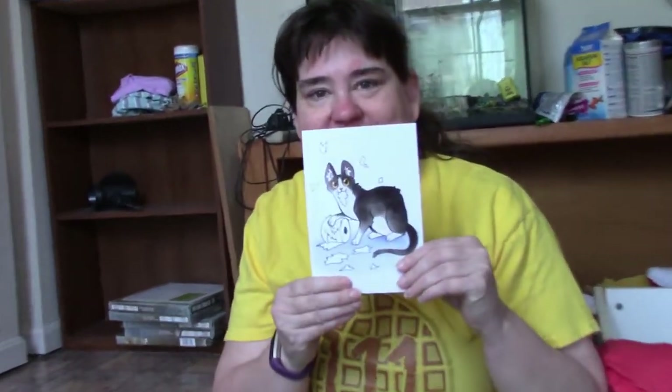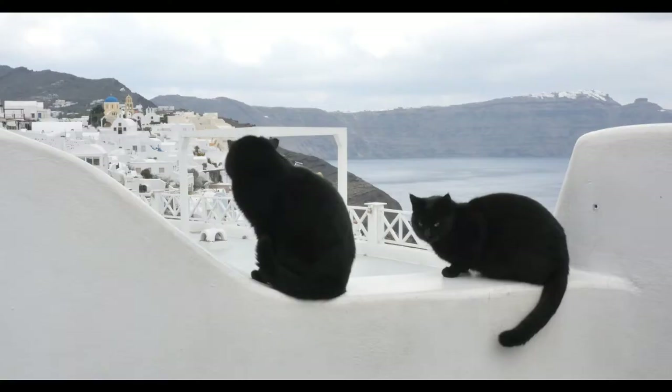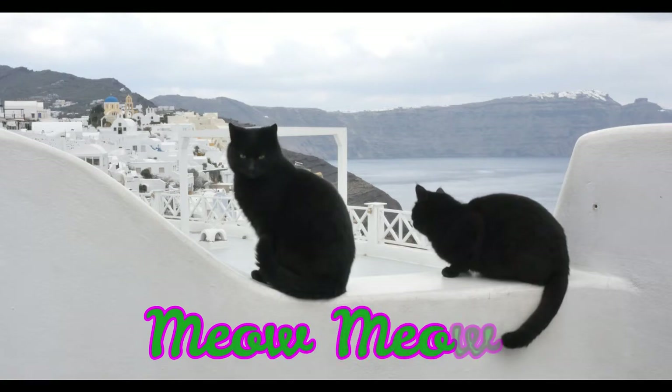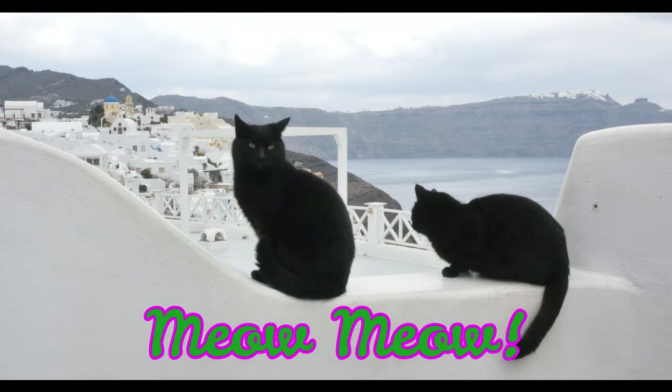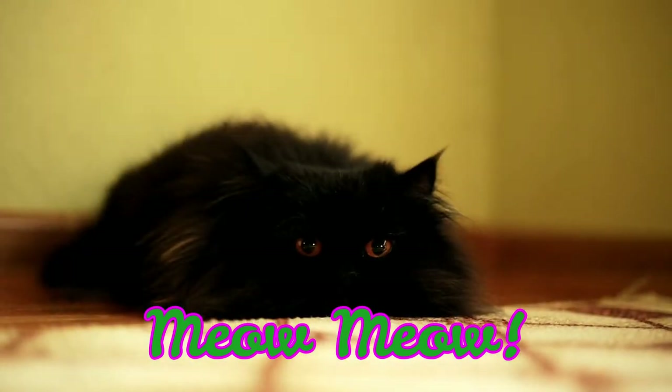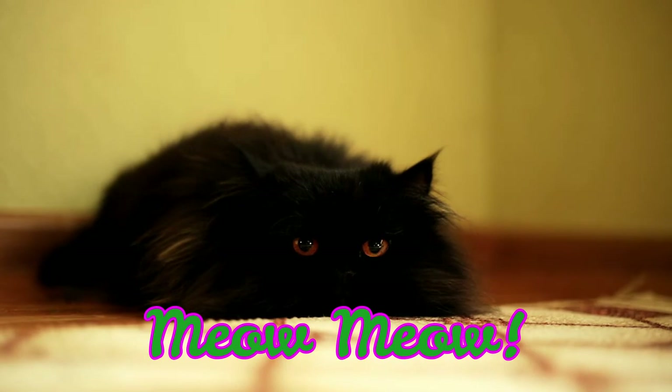So that was the bad kitties box. If you like this box, please give us a thumbs up. And if you have not already, please subscribe for more. Bye-bye!